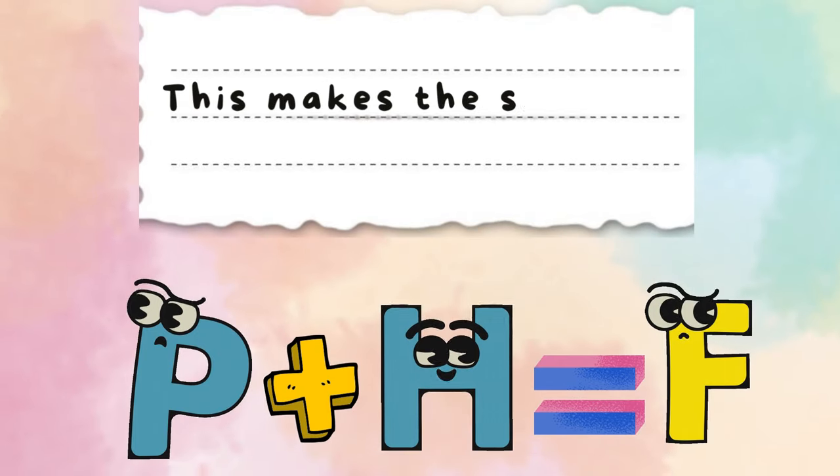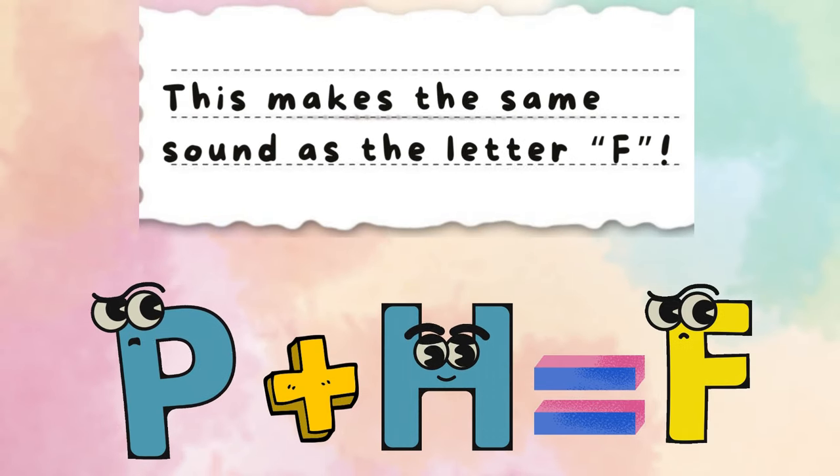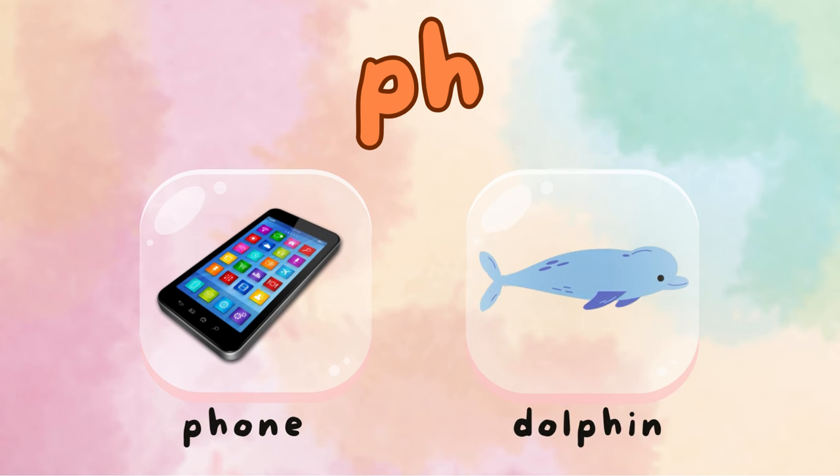Prepare for the P-H adventure. When P and H work together, they make the F sound. Amazing! P-H is in words like "phone" and "dolphin". Let's discover more words together.